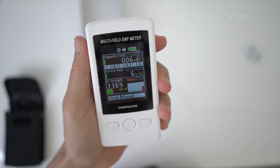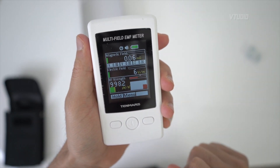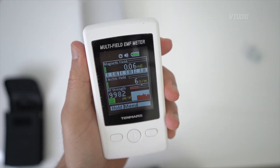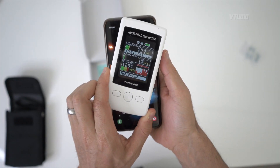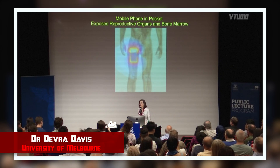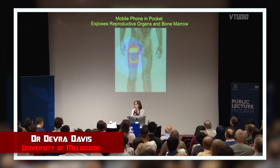Look at that — we've got a magnetic field of 0.06, six volts per meter, and an RF strength between 800 and 1000 up in this room. You do not want to be putting your smartphone near your body — it goes straight up red. The United States magazine Consumer Reports recently recommended that nobody keep a phone in their pocket.